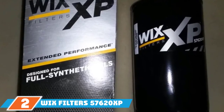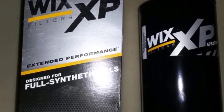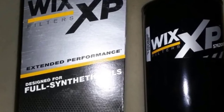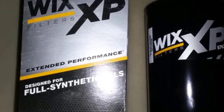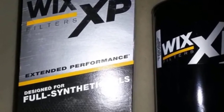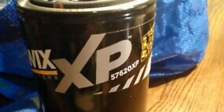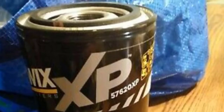Moving on to number 2, the Wix Filters 57620XP Spin-On Lube. Great for automotive applications that use synthetic motor oil, the Wix 57620XP is a great choice for ridding the oil of 100% of dirt and contaminants. It can withstand harsh driving conditions such as prolonged highway speeds, off-roading, and hilly climbs. It can also withstand extreme oil temperatures without getting damaged. The filter features an HNBR gasket which resists freezing and cold temperatures and resists hardening under increased oil temperatures. This filter can be used in trucks, tow trailers, boats, or any other heavy equipment.